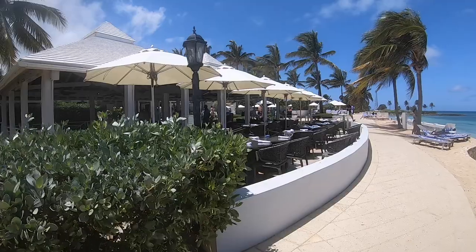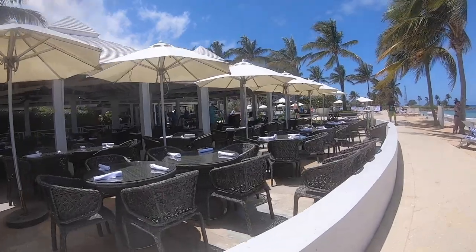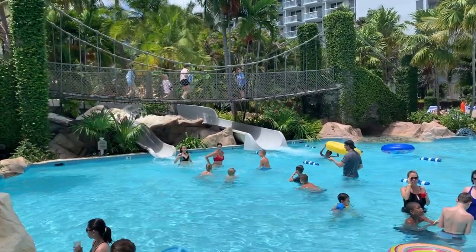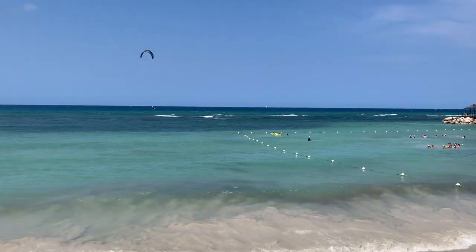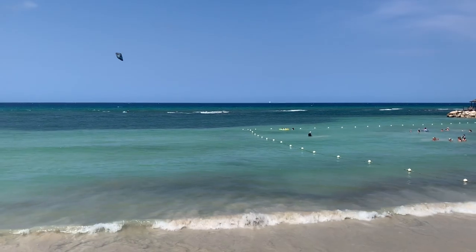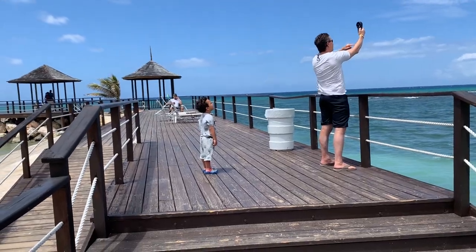Montego Bay is about 20 minutes from here. The Hilton Rose Hall is an all-inclusive resort. I'll go over the resort features in a bit, but first let's talk kiting. I picked this location because the area has some good stuff written about it on kiteforum.com, claiming some pretty reliable winds pretty much all year.